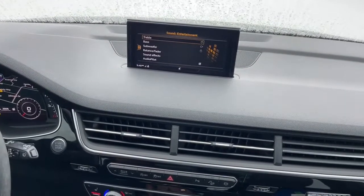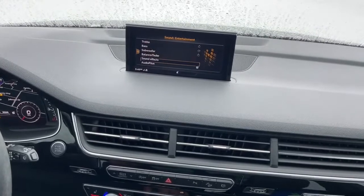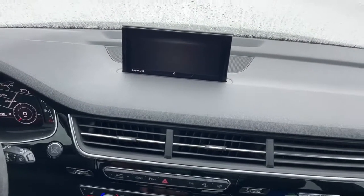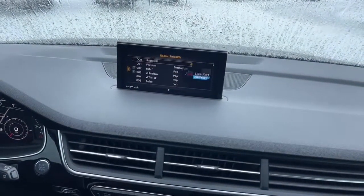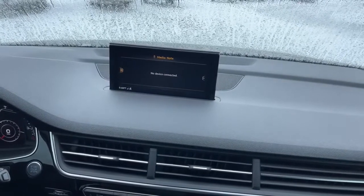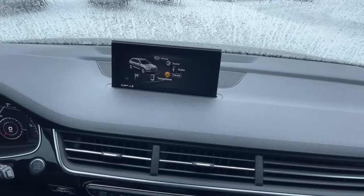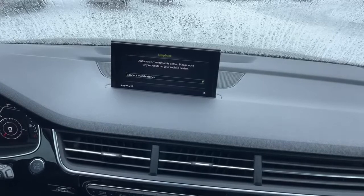When it comes to the sound you can tune the treble, bass, subwoofer, and all the different options here. Going down to your radio, that's where you'll get satellite radio, FM, and AM. Under media, that's where you'll connect your phone via USB or Bluetooth. And of course under telephone you can pair your mobile phone to this unit.